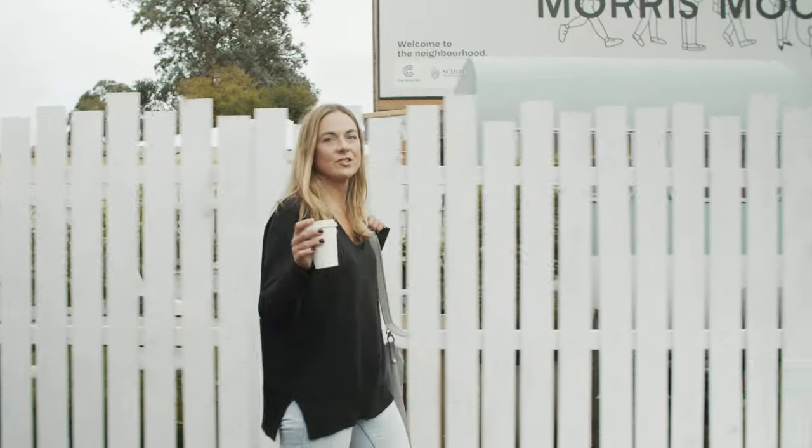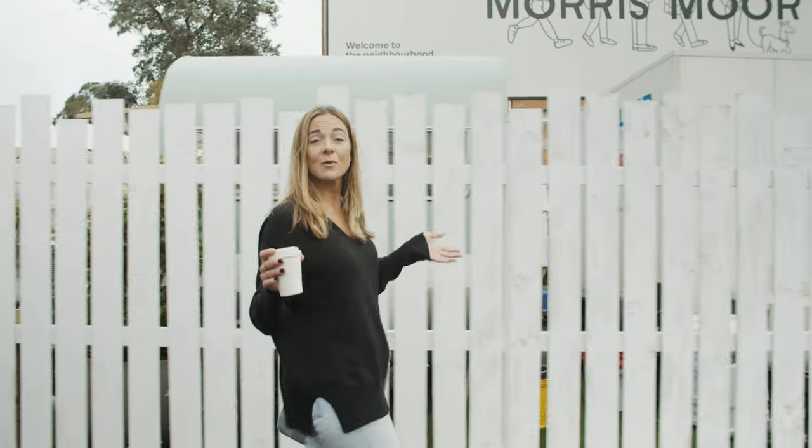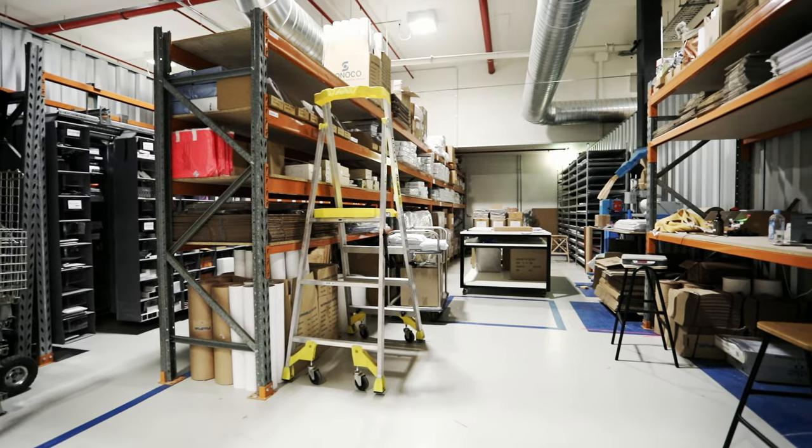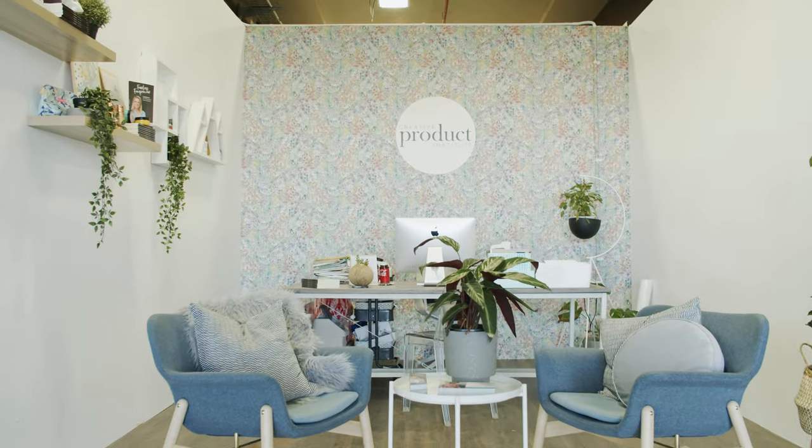The cool thing about this space is just that — the space. The reason why that's so important to an e-commerce business like myself is because of the warehouse capacity. You can fit as much or as little inventory as you want.